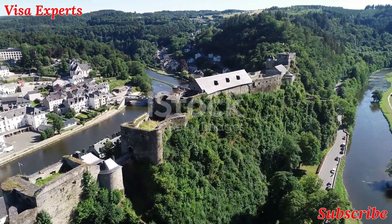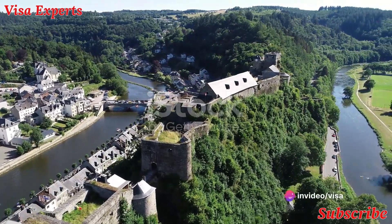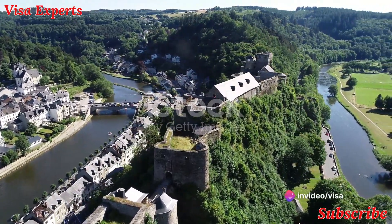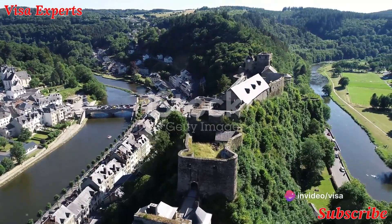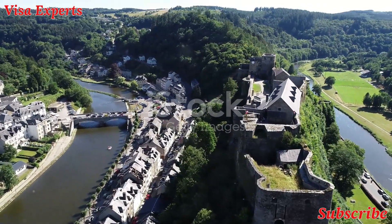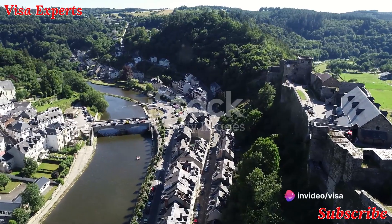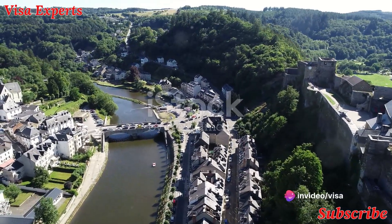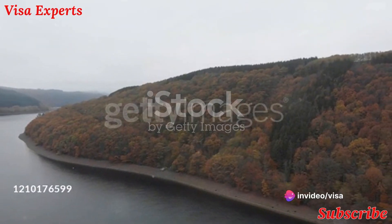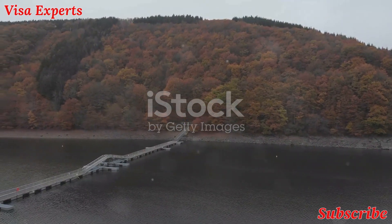First, we ascend to Bourscheid Castle. This medieval fortress, perched on a rocky promontory, is a sight to behold. With its imposing towers and formidable walls, Bourscheid Castle stands as a testament to Luxembourg's rich and storied past — a tangible link to a time when knights roamed the land and castles dominated the landscape.